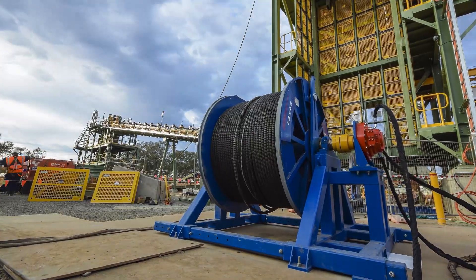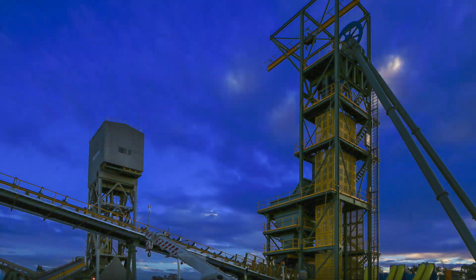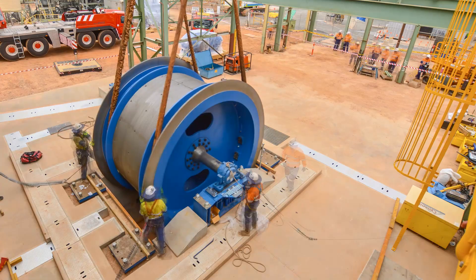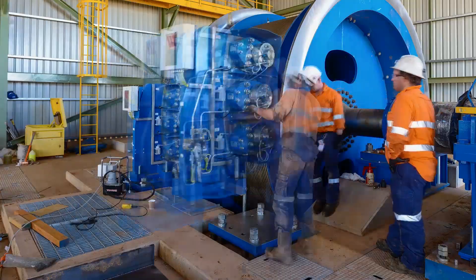Our core focus is the design and manufacture of winding systems and hoisting systems. Our approach is a collaborative approach with the client, to ensure that the client is delivered the correct product — a product that is easily maintained to take them into the future and give them the good life of their equipment.